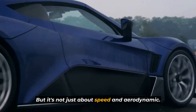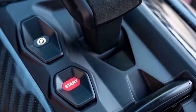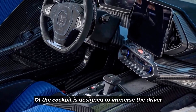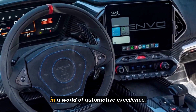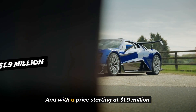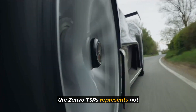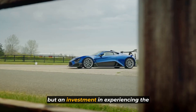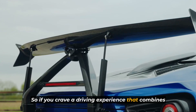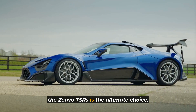But it's not just about speed and aerodynamics. The TSRS offers a luxurious and driver-focused interior, meticulously crafted with the finest materials and attention to detail. Every inch of the cockpit is designed to immerse the driver in a world of automotive excellence, providing both comfort and a sense of connection with the machine. And with a price starting at $1.9 million, the Zenvo TSRS represents not only a financial investment, but an investment in experiencing the pinnacle of engineering and design. So if you crave a driving experience that combines power, technology, and exclusivity, the Zenvo TSRS is the ultimate choice.